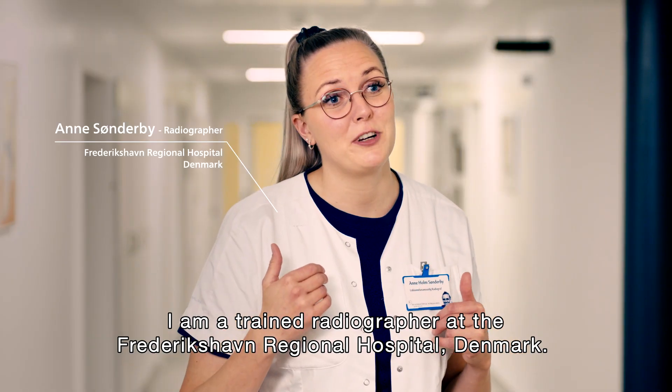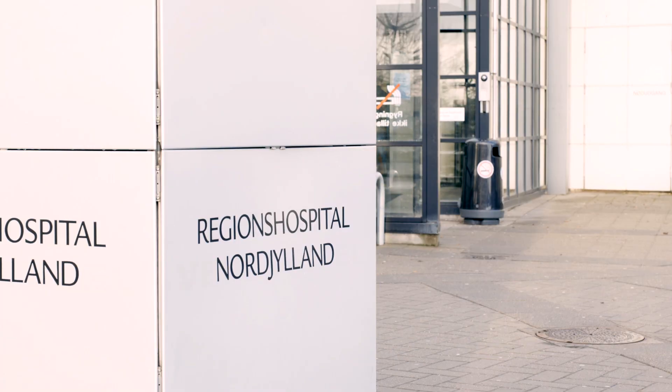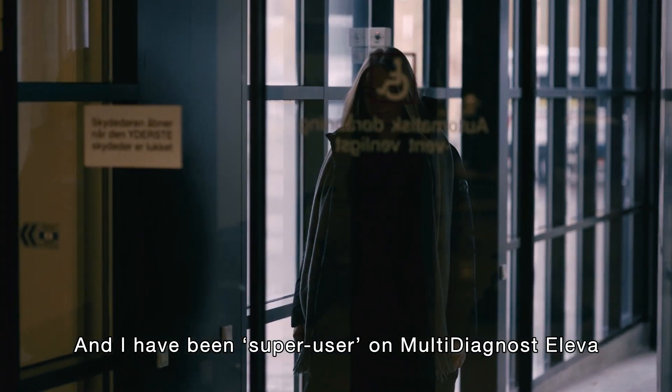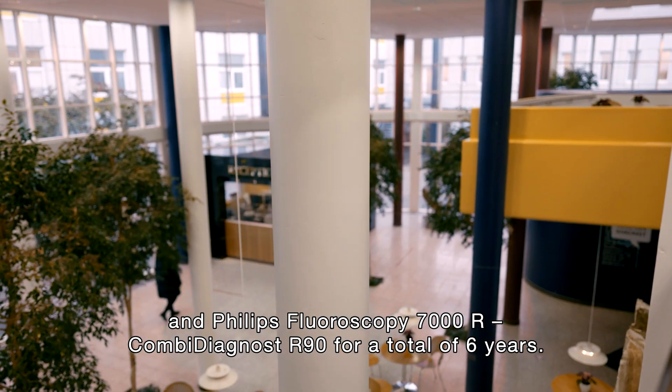I'm a trained radiographer at the Flagstern Regional Hospital here in Denmark. I have worked here for seven of my eight years as a trained radiographer, and I have been super user on multi-dynast Eleve and Combi-dynast R90 for a total of six years.